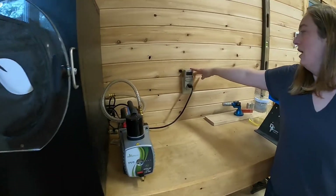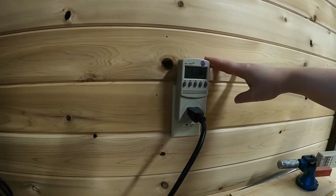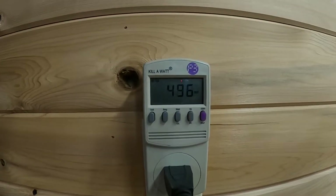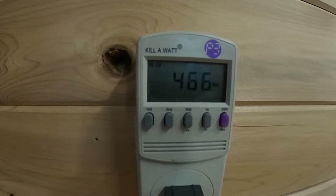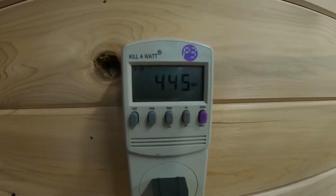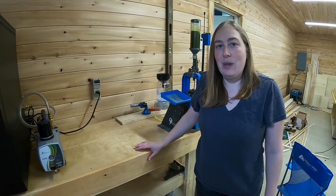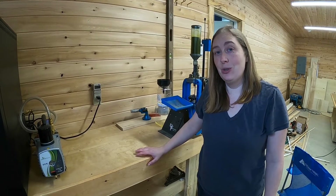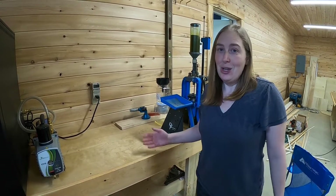Over here we've plugged in a kilowatt meter so we're going to see exactly how much power it takes to freeze dry this load of fruit and we'll let you know how much that is. One reason that's a pretty big concern for us here on the homestead is we do primarily use only solar power. We are connected to the grid so if we need more power we can use it, but we are trying our best to have a net zero use on power, so we're creating enough that we have power to last us through the whole year.